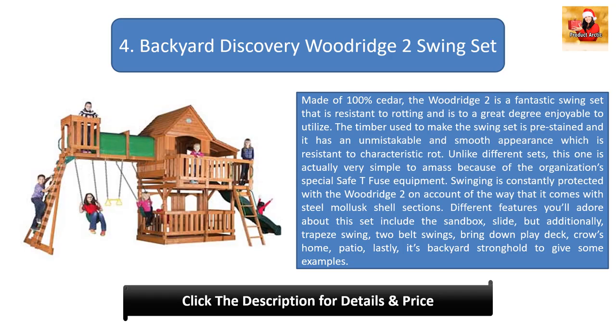Number four: Backyard Discovery Woodridge 2 Swing Set. Made of 100% cedar, this swing set is resistant to rotting and very enjoyable to use. The pre-stained timber has a smooth appearance resistant to natural rot. It is easy to assemble thanks to the company's special safety hardware. Features include a sandbox, slide, trapeze swing, two belt swings, lower play deck, crow's nest, patio, and a backyard fort.